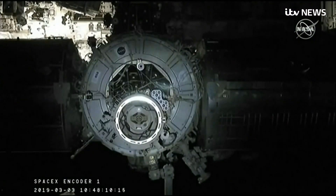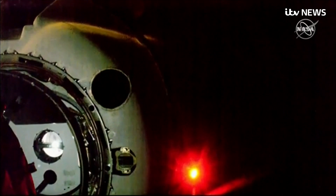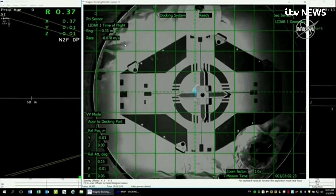SpaceX's development and journey to the International Space Station has been privately funded. We're about two meters away. Crew no longer sending commands — Dragon doing everything on its own.